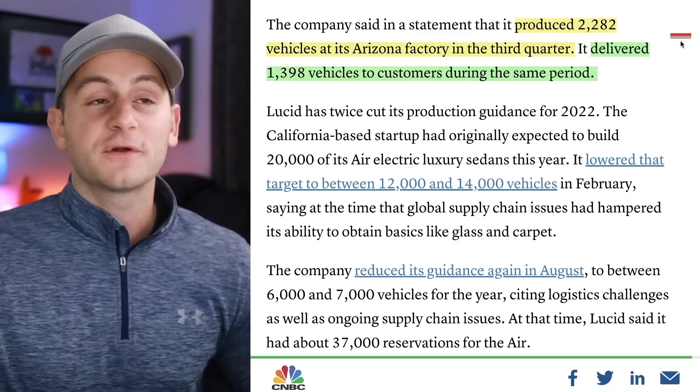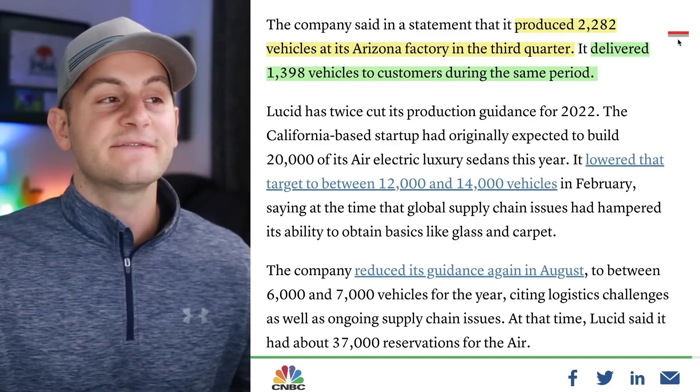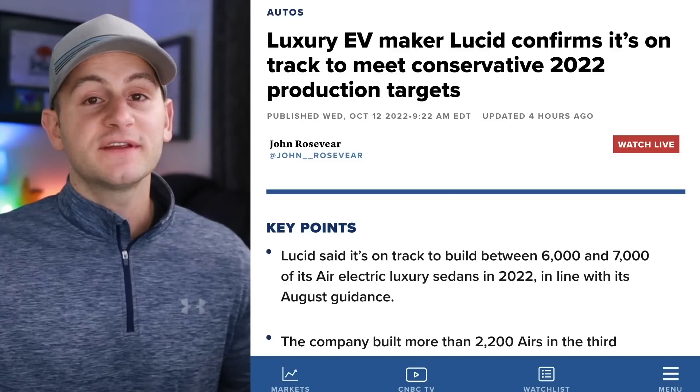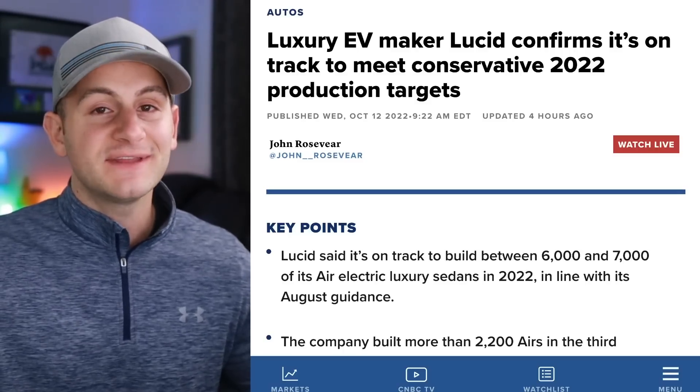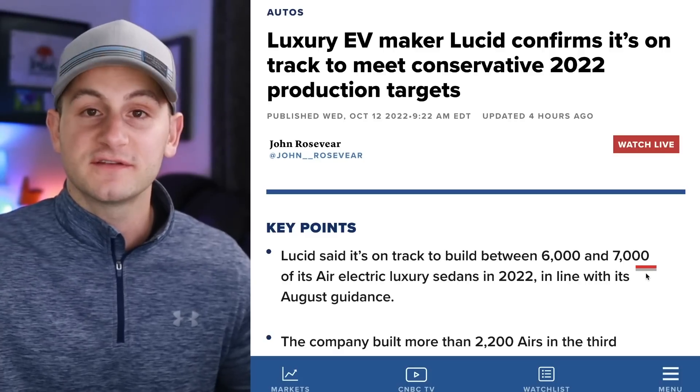Here we have a quick note on Lucid from CNBC. Lucid produced 2,282 cars in the third quarter and delivered 1,398 during the quarter. Clearly still slow going for Lucid, but they did confirm they're on track for their between 6,000 and 7,000 production target for this year.